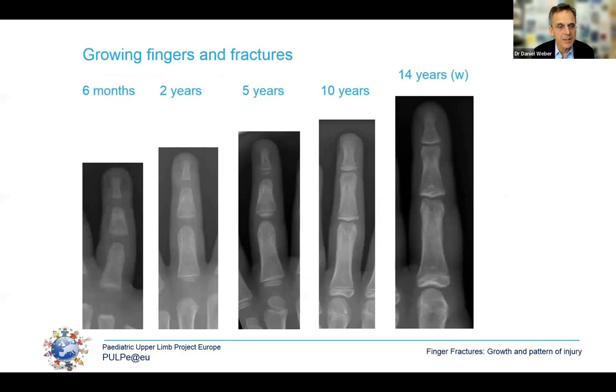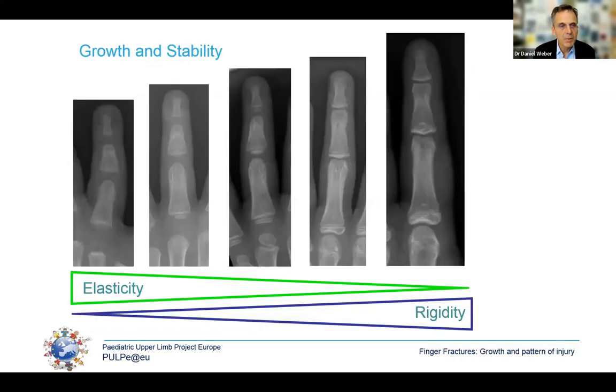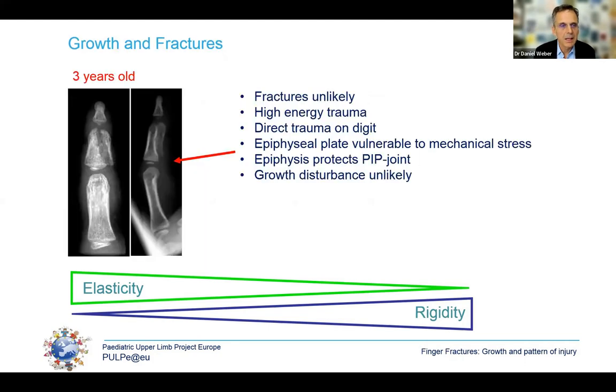What are the consequences of this physiology for trauma? Here you can see a growing finger with the appearing epiphysis and gradually closing growth plate at age 14. This has consequences for growth and stability. The little finger of a baby is very elastic, becoming more rigid over time, which leads to very specific trauma patterns.